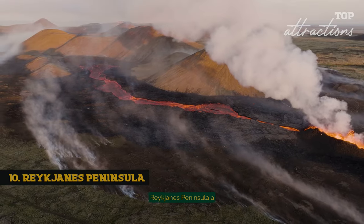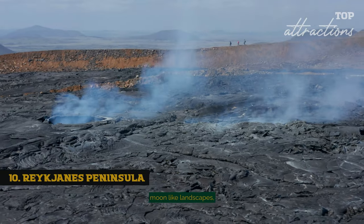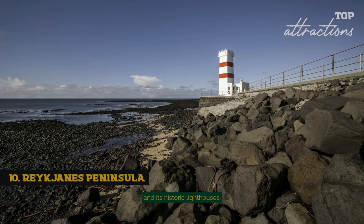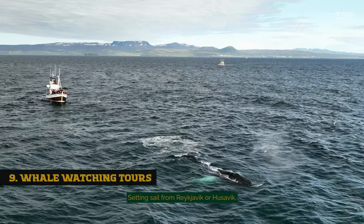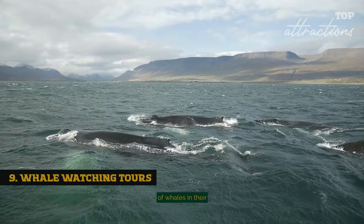Reykjanes Peninsula, a geothermal wonderland — this area is known for its moon-like landscapes, the bridge between continents, and its historic lighthouses. Whale-watching tours, setting sail from Reykjavik or Husavik, offer an opportunity to witness the majestic beauty of whales in their natural habitat.